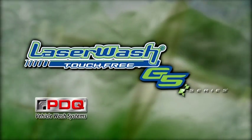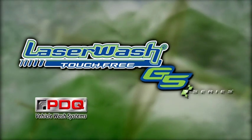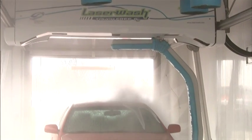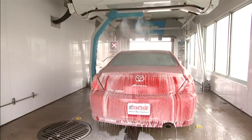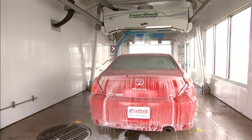For nearly 25 years, PDQ has built a tradition for quality, touch-free car wash equipment. PDQ has always understood the needs of operators and translated those needs into industry-leading innovations designed to deliver outstanding wash results and increased profit potential.